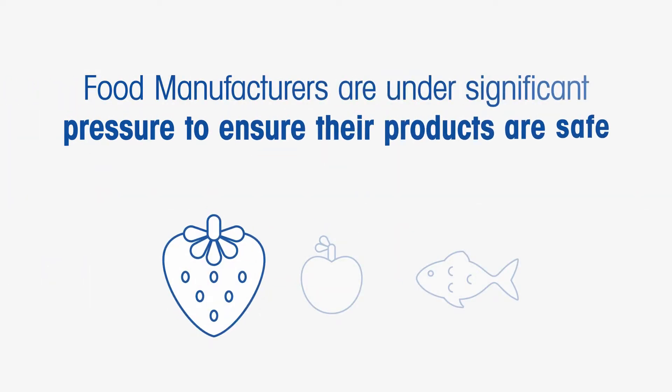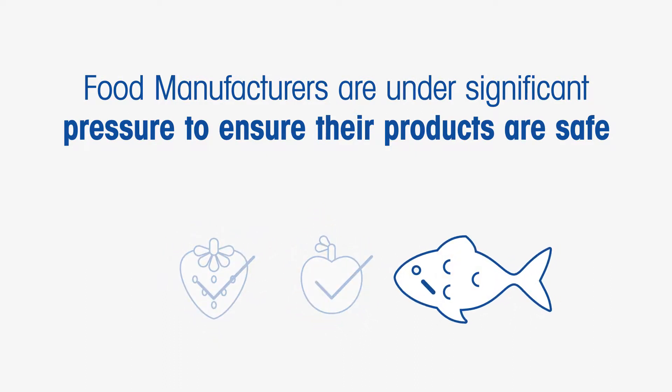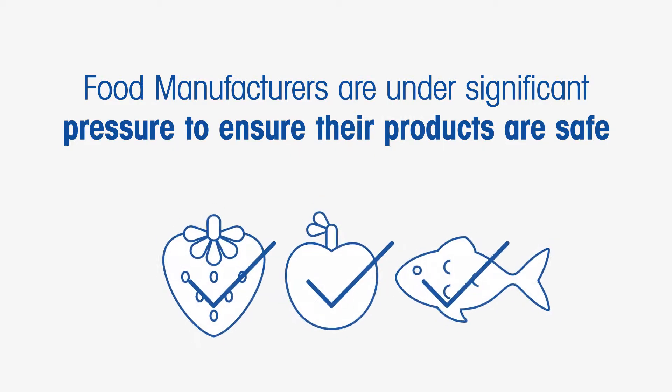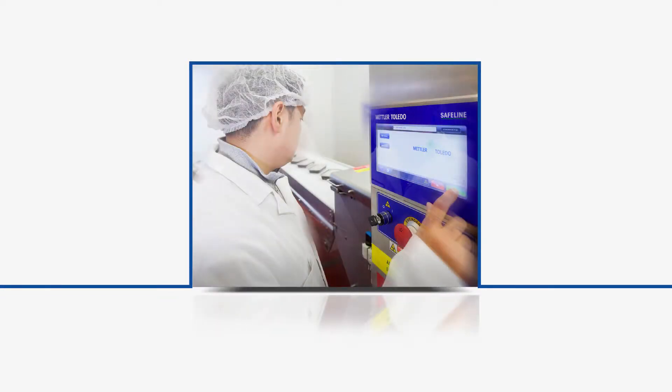Food manufacturers are under significant pressure to ensure their products are safe. Manufacturers are not legally obliged to use X-ray inspection as part of their safety procedures, but they are subject to many international regulations and retailers' standards. These regulations oblige manufacturers to undertake thorough product inspection programs, with X-ray inspection proving invaluable as production line speeds have increased steadily, requiring reliable inspection methodologies in fast-moving and complex manufacturing environments.